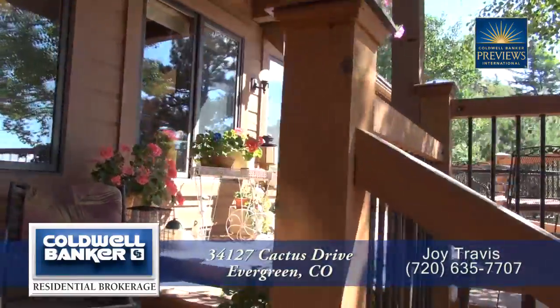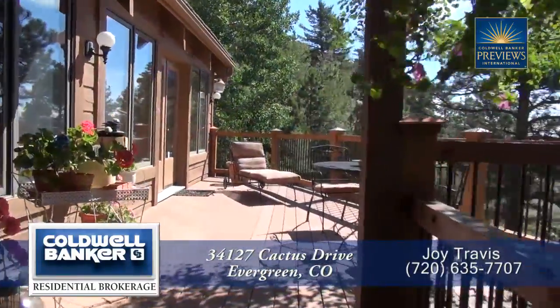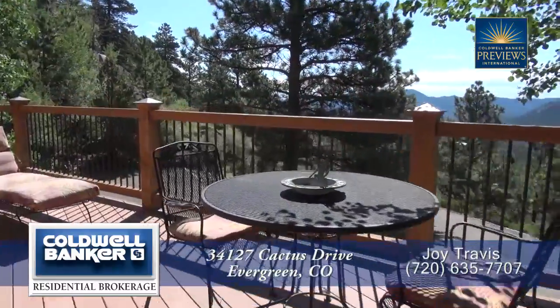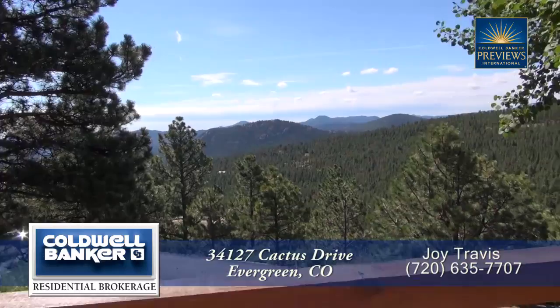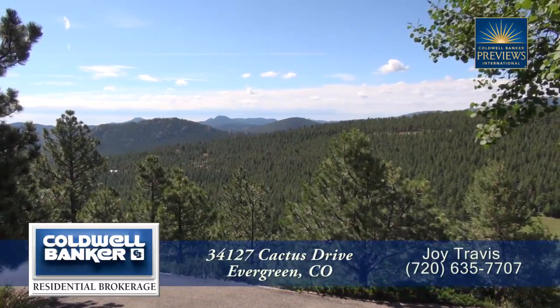Before you step into this home you come up onto this wonderful front deck, built with Trex decking. From here you have spectacular views to the south and to the east. You can see all the way to Denver.